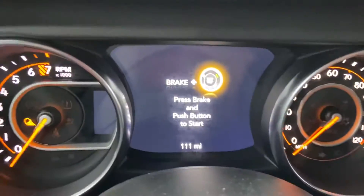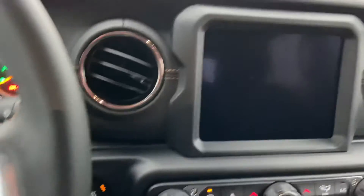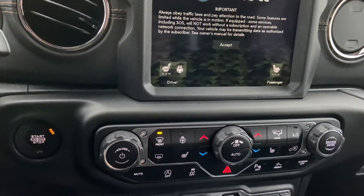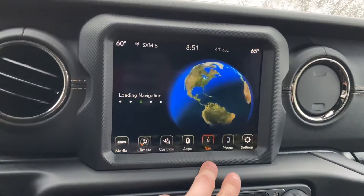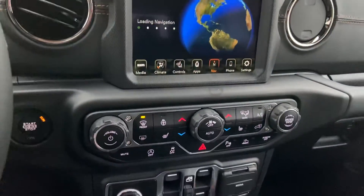Hop on in here. 111 miles on this vehicle. Go ahead and fire it up. 8.4-inch touchscreen display, heated seats, heated steering wheel — perfect for this time of year. Window switch controls, and you do have navigation already installed. This is also Apple CarPlay and Android Auto compatible.